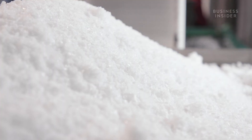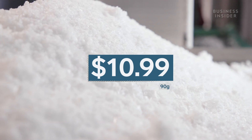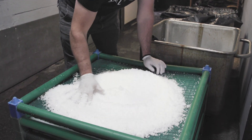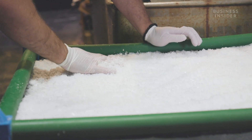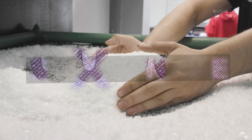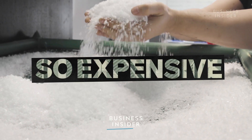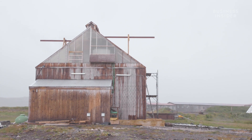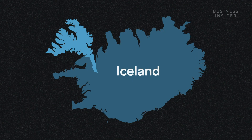This sea salt could cost you more than 30 times the price of table salt. Unlike the cheap salt that's mined across the world, this salt is all harvested by hand in one remote region in the northwest of Iceland. This is Saltverk, a sea salt factory in the west fjords of Iceland.